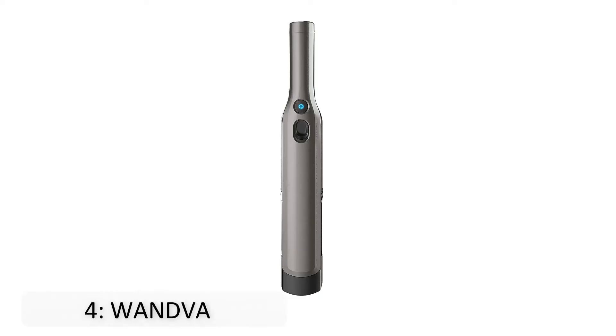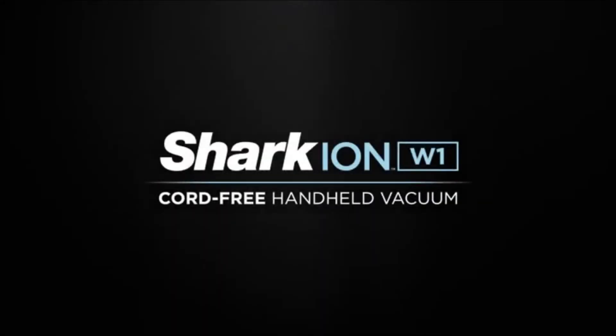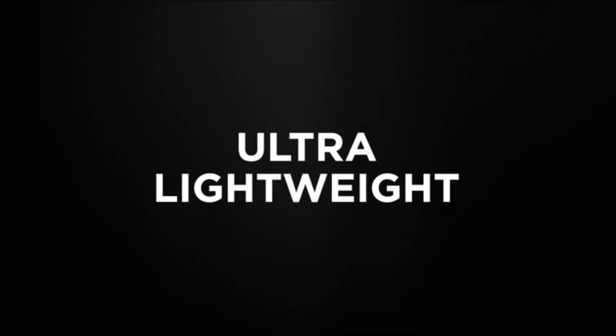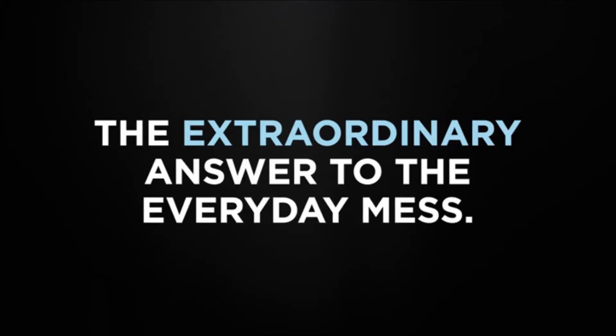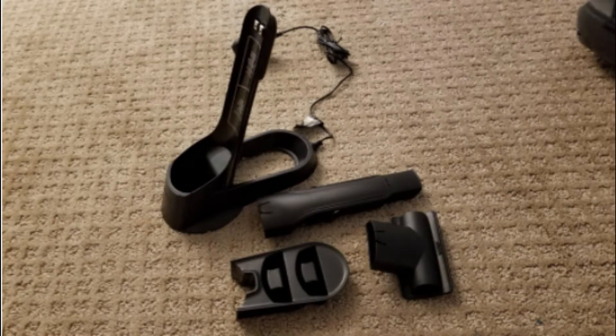At number 4 is the Shark Wand Vac. It's compact and super lightweight and is suitable for fast cleaning tasks. The accessory bank connects to the charging dock, holding the duster, crevice tool, and multi-surface pet tool right where you need it, and its compact footprint takes less storage space than other hand vacuums. Over 2,000 Amazon customers have given this 4.5 out of 5 stars, and we like how easy it is to recharge.